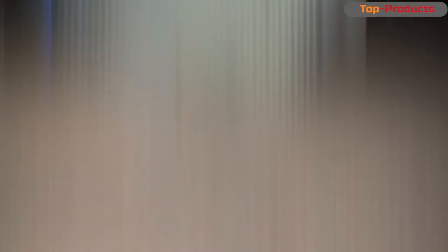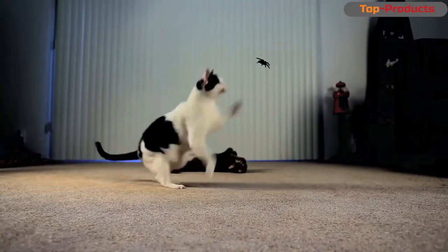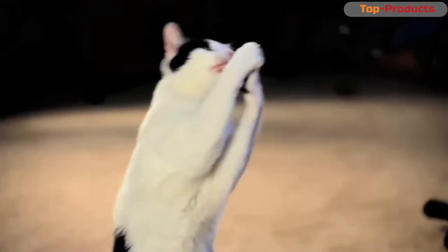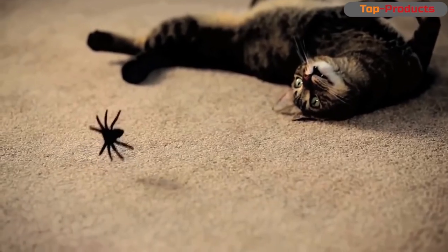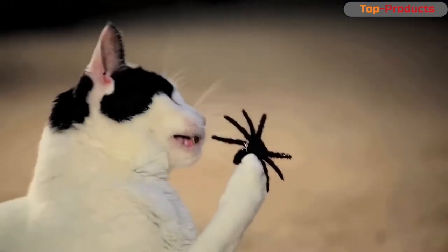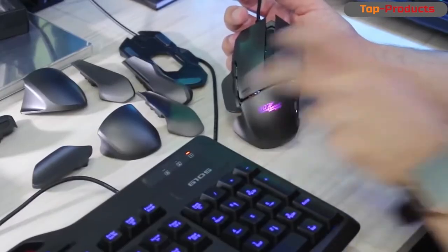If you turn on a little creativity, toy spiders can be used as a game with a cat. The spider can be attached to a fishing line, and the fishing line to a stick, and now the toy for the cat is ready. At least I have not seen such teasers in stores.